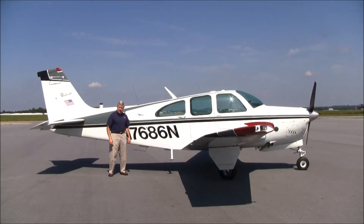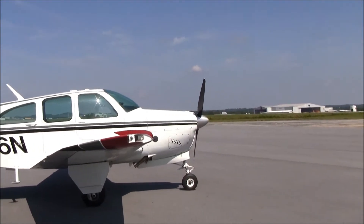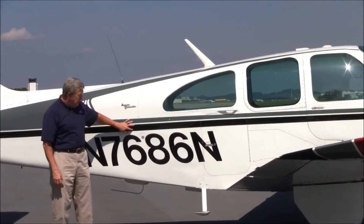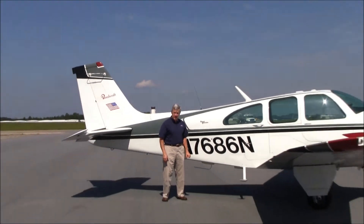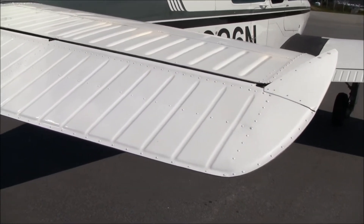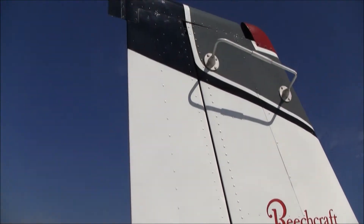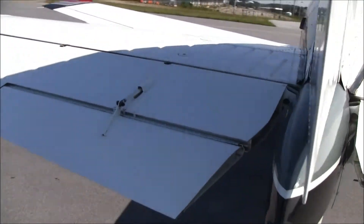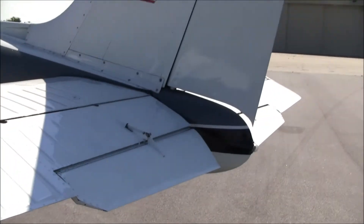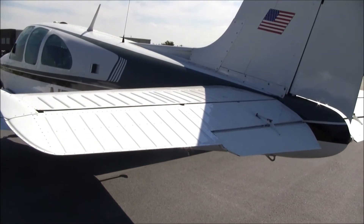N7686 November is a very nice looking airplane with a nice paint job. It's overall Matterhorn white with deep gray and black stripes, and it has a little red accent on the wingtips and on the tip of the tail. The tail is in very nice condition — you won't see any paint chips, corrosion, or hail dings. It also has stainless steel screws throughout the airplane. I believe the elevators have been re-skinned at one time in the past.